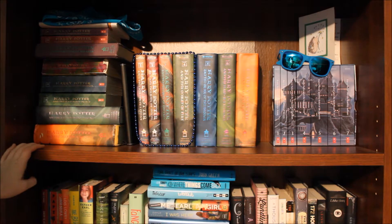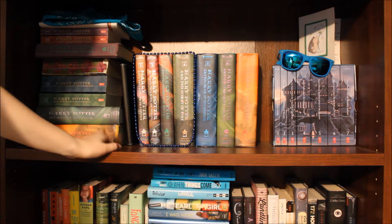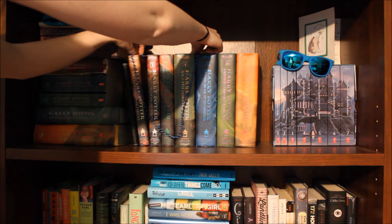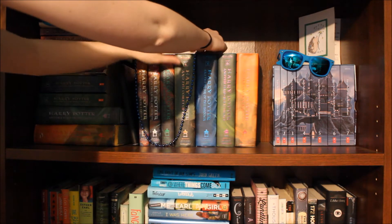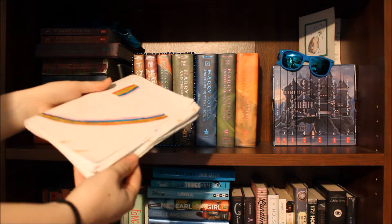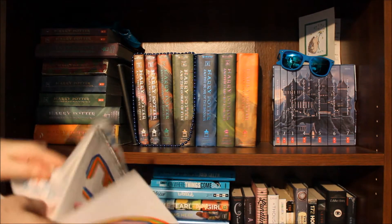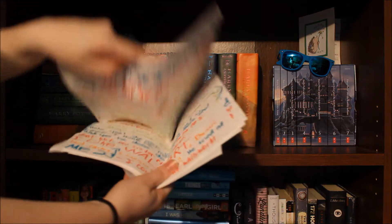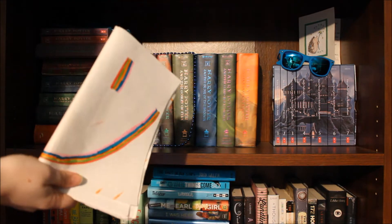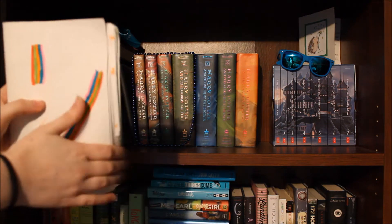This is as high as my tripod will go, but this is my Harry Potter shelf as you can tell. Besides Harry Potter, I have my journal — I knocked my beads over, I'll sort that out later — and I have this book, which isn't actually a book. It's something my friends and I did in middle school during our state standardized tests: we wrote notes in color-coded markers, one color per person, and I was elected to keep it, so I have it on my shelf.